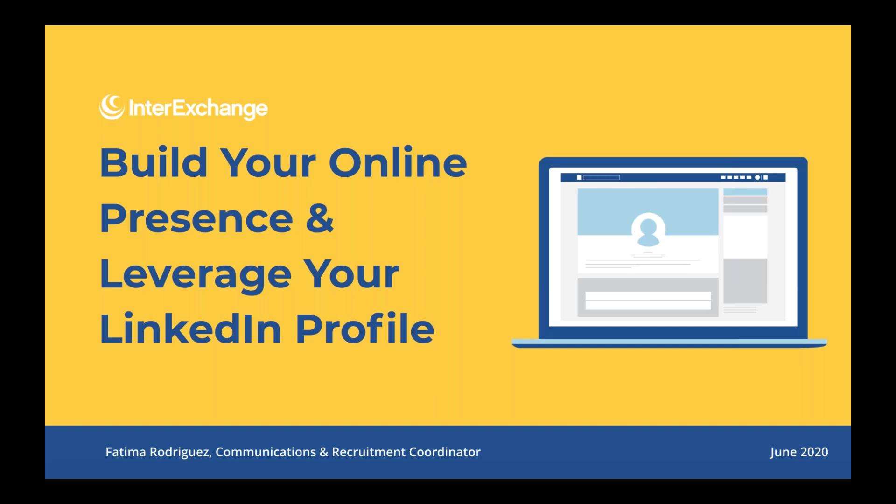For those of you who are unfamiliar with InterExchange, we are a cultural exchange organization based in New York City. We assist students and young professionals to engage in programs in the United States and abroad. The career training program specifically works with interns and trainees in the United States to train in skills related to what they have studied or past professional experiences. While there is a pause in people interning overseas, we want to make sure we are still providing guidance and resources for when it's time to resume international internships and traineeships.